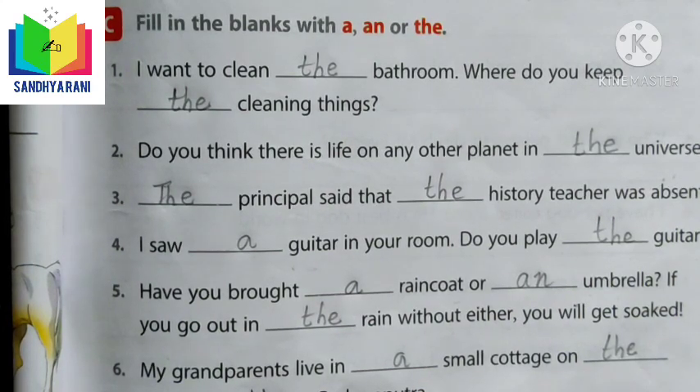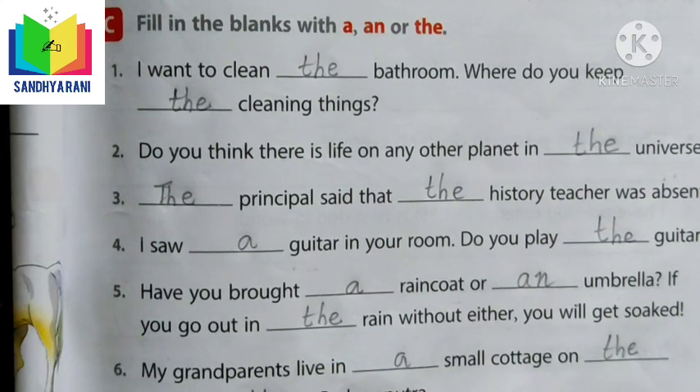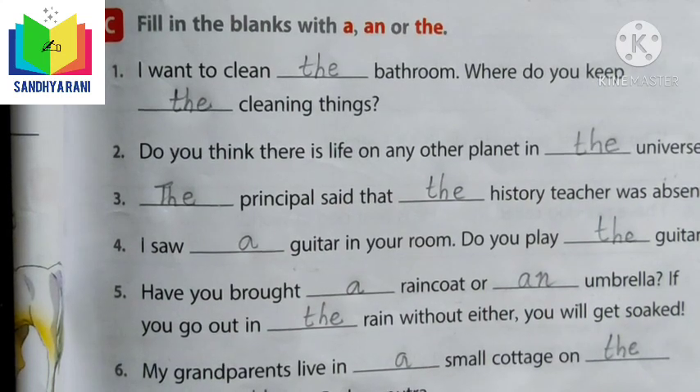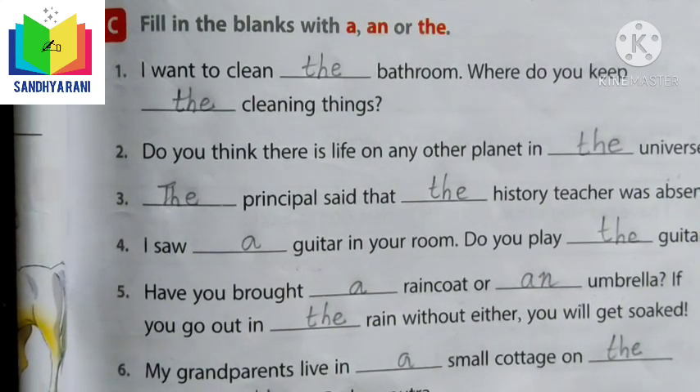When we talk about a person, place, animal, or thing for the first time, we use A or AN. However, when we talk about it again — when we are repeating it — we use THE, the definite article.